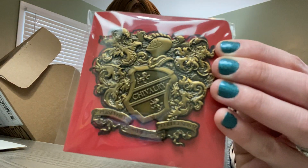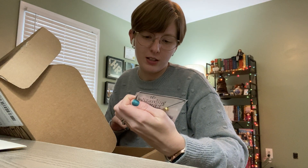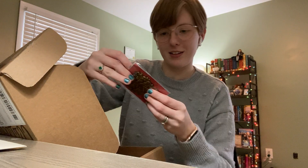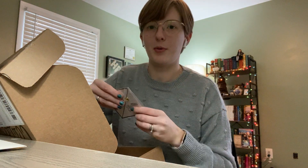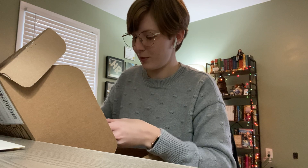Look at this giant pen — it says 'Chivalry,' 'Persevere,' and it has the collaboration logo on the back. I need a board for pens now — I don't have one. I know Peter loves pens, so I'm not surprised there are a couple of those in here.